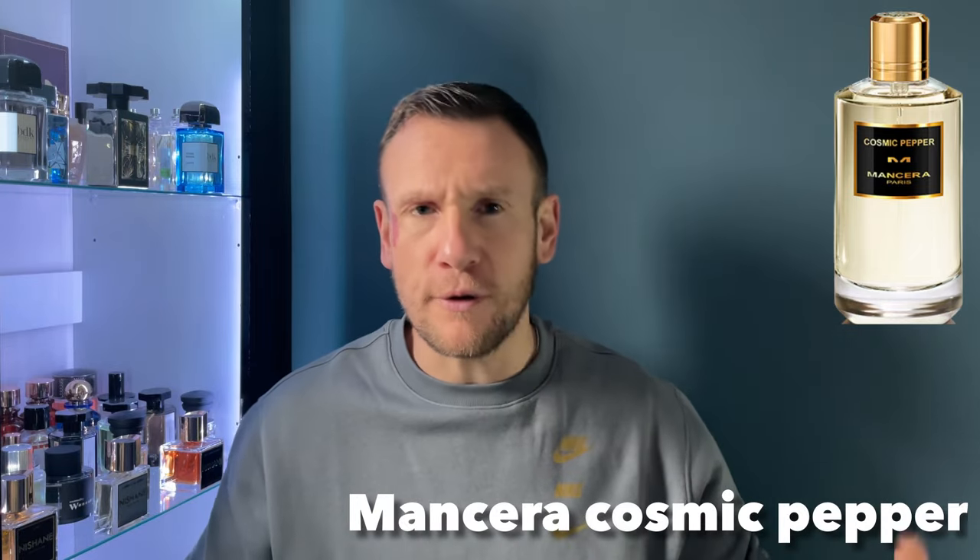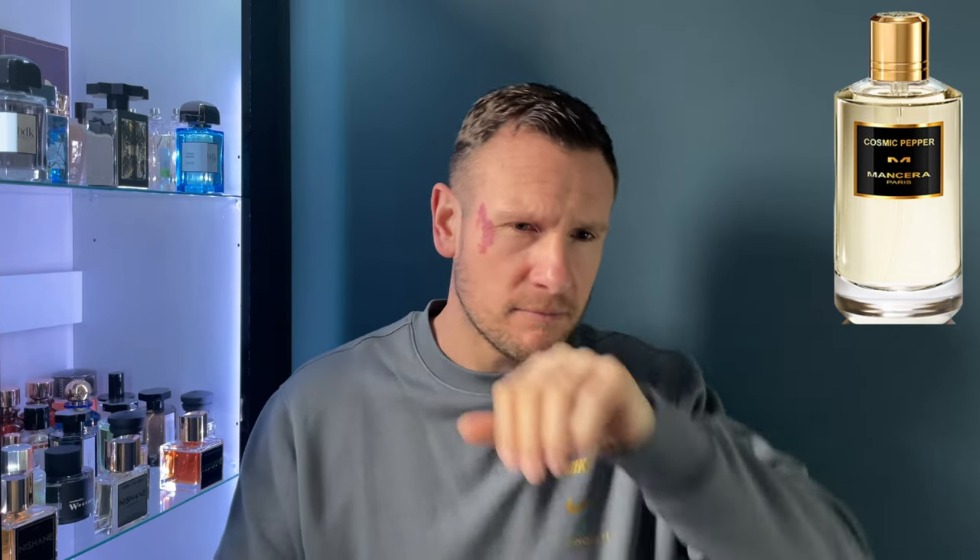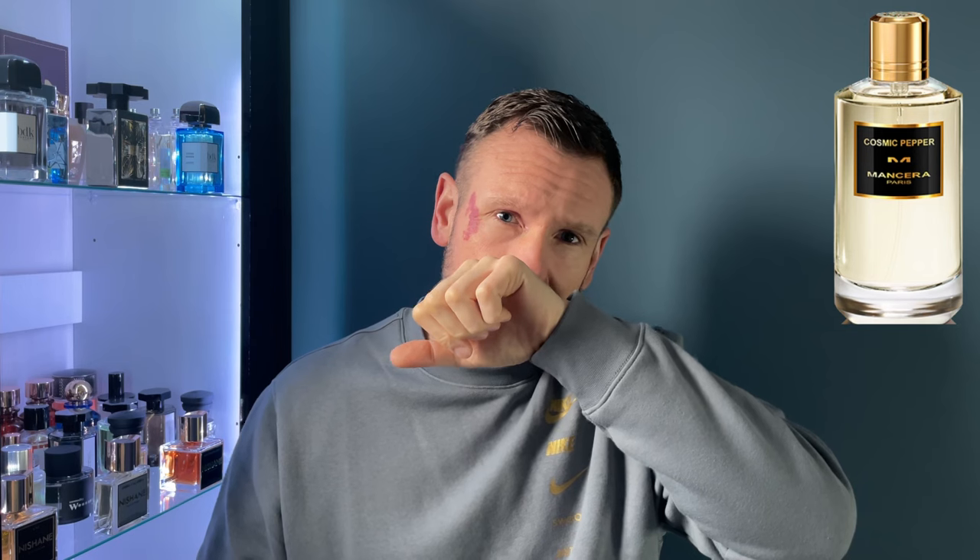A couple of sprays. With the name Cosmic Pepper, I would have thought this was going to be a spicy peppery bomb. But I'm getting something fresh — citrusy, fresh, spicy, but not overly spicy. This is not a full-on spicy or heavy fragrance. I'm picking up lemon straight away — there's a nice bit of citrus, it's very bright, it's masculine. There's a little bit of sweetness to it, and it's got an aromatic side.